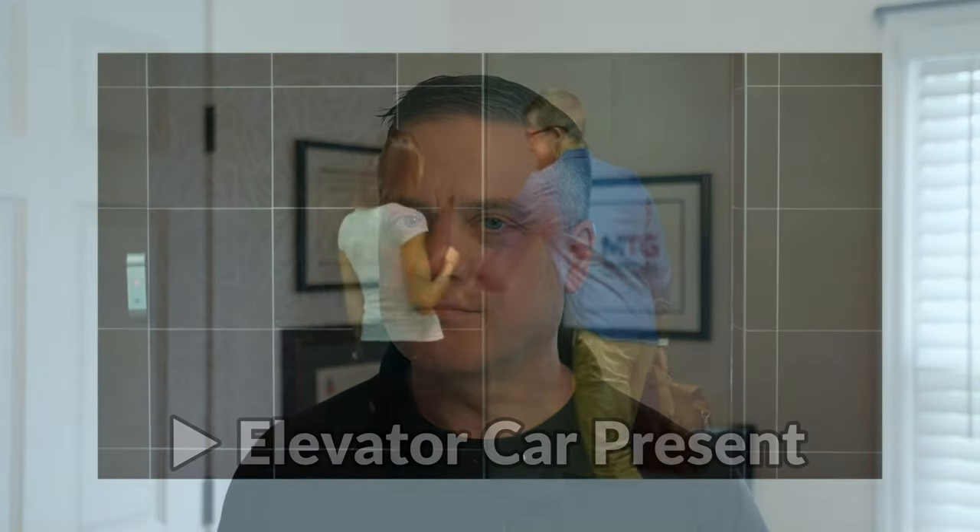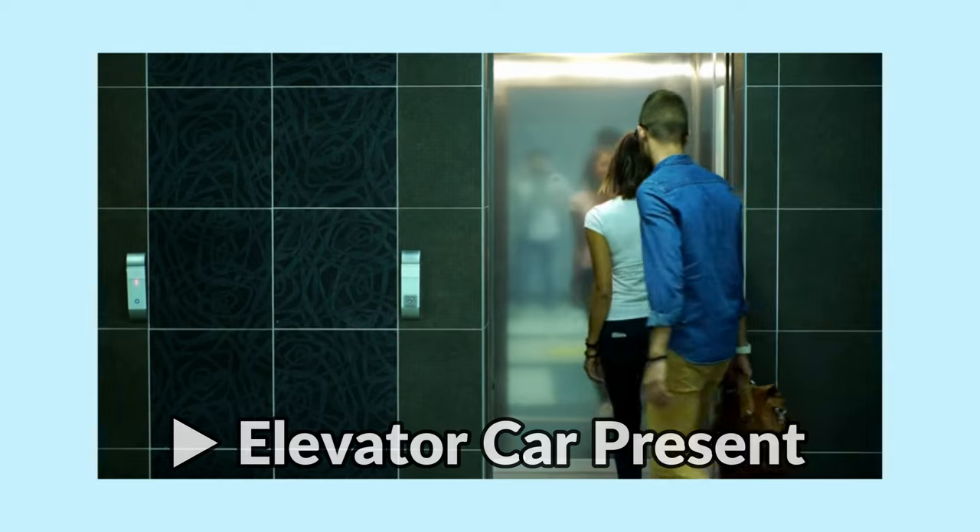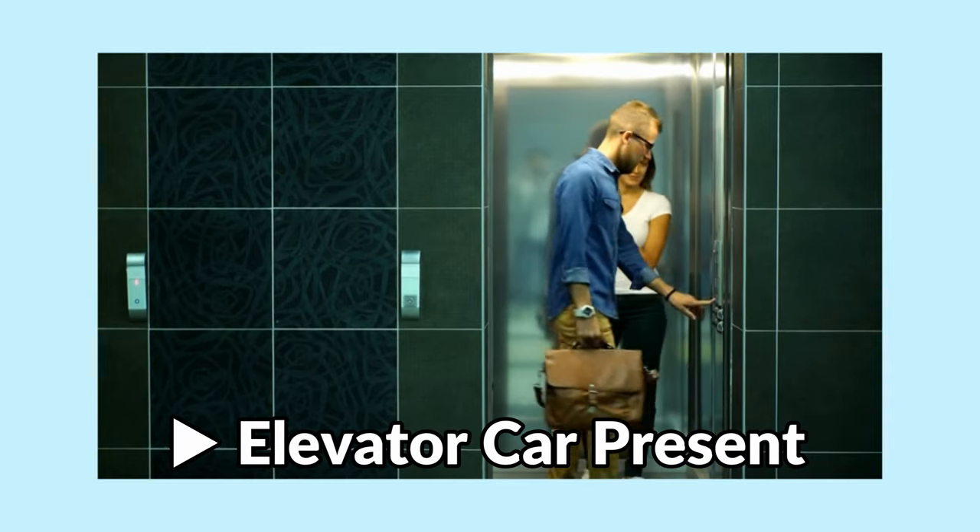Number one — what's the first thing you should check before getting on an elevator? The answer: that it's actually there. When those doors open, you need to make sure that elevator car is actually there before stepping on. So many people are on their phones, talking with people next to them, not paying attention, looking around left and right. Those doors open — instinctively, peripheral vision kicks in, you see the doors open and you just want to walk on. Everybody's in a hurry. Take the time, make sure that the elevator car is actually there.